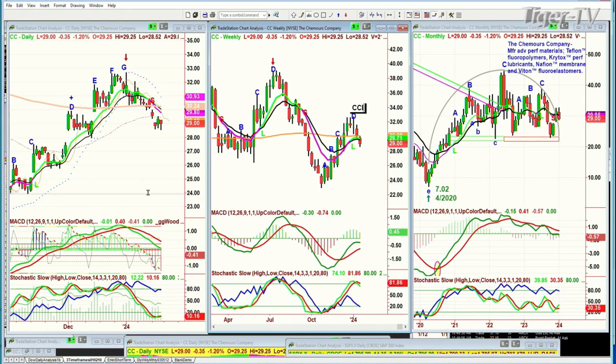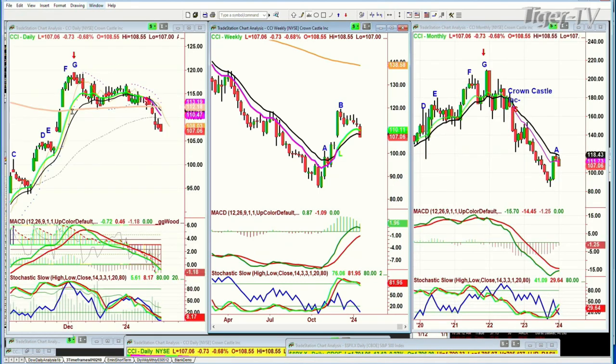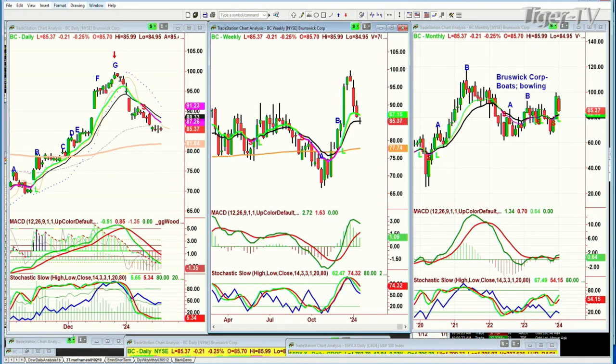CCI — remember, this is one that I've spoken about very often. CCI made a peak G right there back in the beginning of December. Peak B in the weekly chart. This was once upon a time up in the 215 area — Crown Castle. This is a REIT, basically. And what it's done is pull back pretty sharply. BC is also the same thing — Brunswick made a peak G right there, pulled back sharply. Brunswick Corporation — I'll be right back. S&P's up 13. Brunswick and Tiger Commission's up.